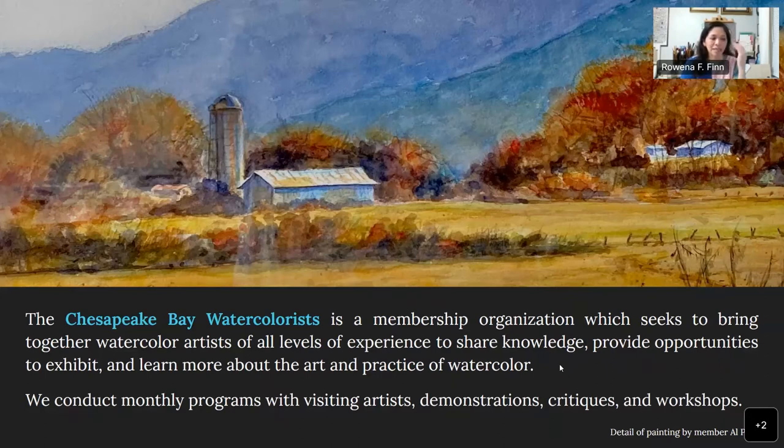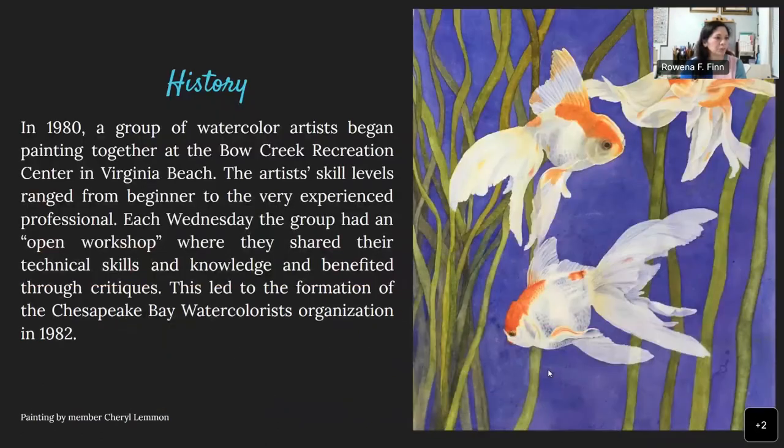The fun thing about our group is that every meeting we usually have an artist come and give a demonstration. We can also bring in works we're working on and get critiques, which are always really helpful and help bring out the best in each of our paintings. We also try to do workshops so we can learn from each other and from teachers outside the area. This is a painting by another member, Al Phillips, and this one is by Cheryl Lemon. Our group has been around since about 1980. I've only been a member for a few years, but it really has been a wonderful organization — I've really learned a lot.